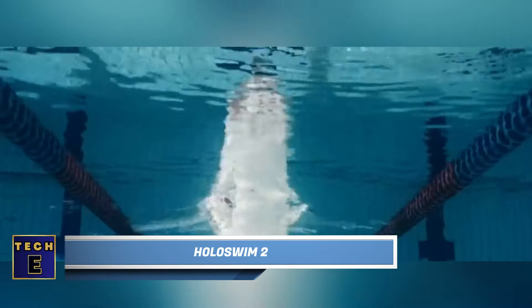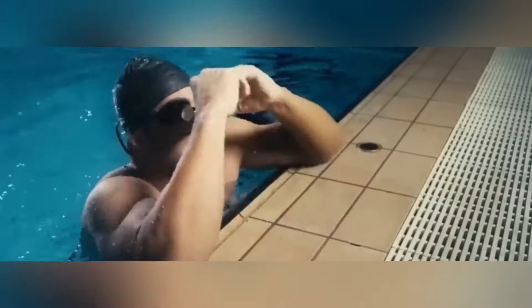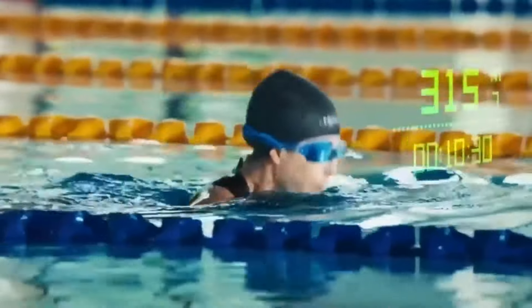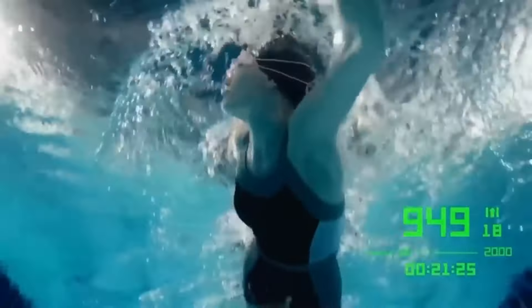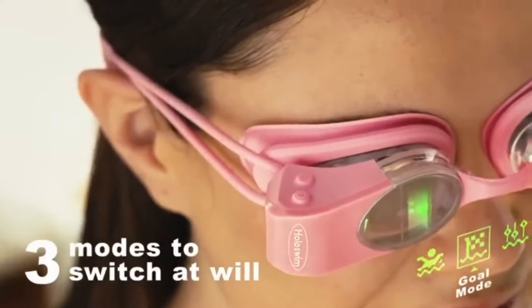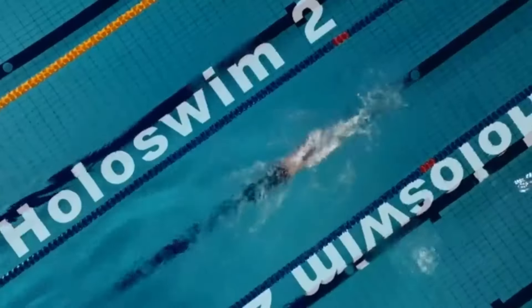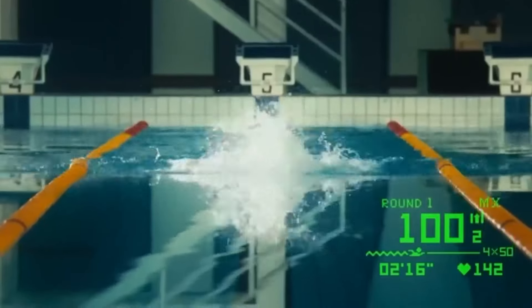Holoswim 2. The latest addition to the growing array of smart glasses is the Holoswim 2 model, tailored specifically for swimming enthusiasts. This cutting-edge product offers augmented reality features and enables users to track various metrics such as speed, time, and calories burned while swimming. Designed to cater to both beginners and professionals, it offers training and educational courses for novices, while experienced swimmers can benefit from data displayed in three different modes, including SWOLF — the combined measure of stroke count and time. For enhanced comfort, the goggles come with four nose bridge sizes and adjustable silicone straps, weighing a mere two and a half ounces with a four-hour battery life per charge.